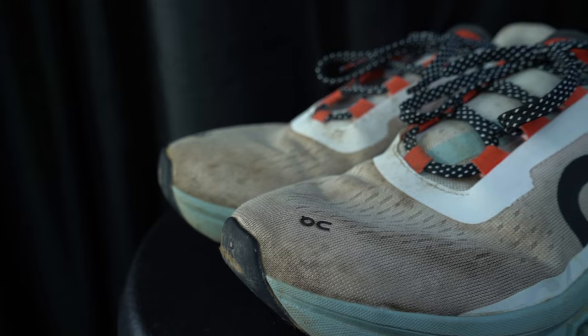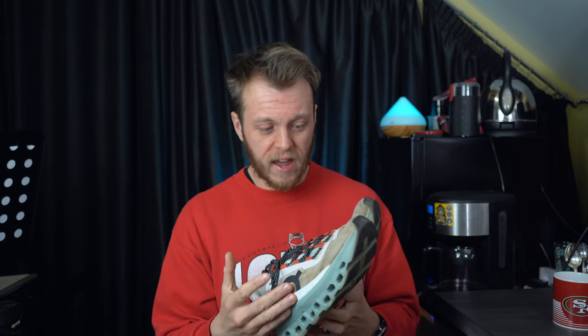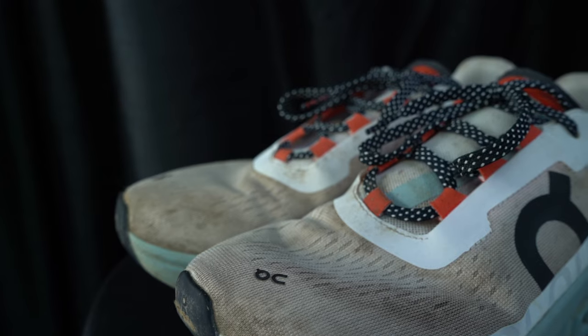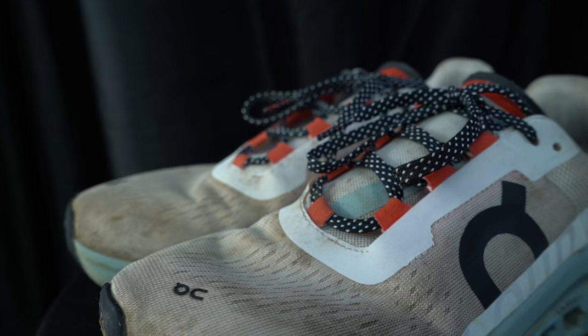The upper is absolutely great — for me it feels like the Cloud Flow, which I thought was brilliant. It's so breathable with loads of little perforations, yet it doesn't snag. I've run on gravel paths with stones flicking up and they're in absolutely perfect condition. I've run a lot of miles in these and there are no real snags at all — they look great and it's still super lightweight.